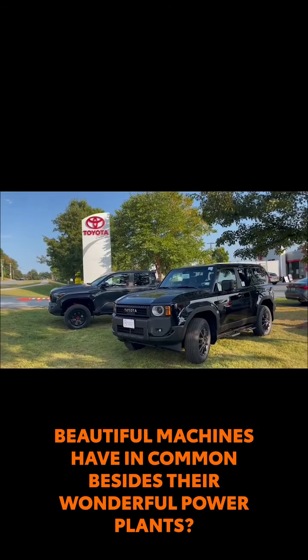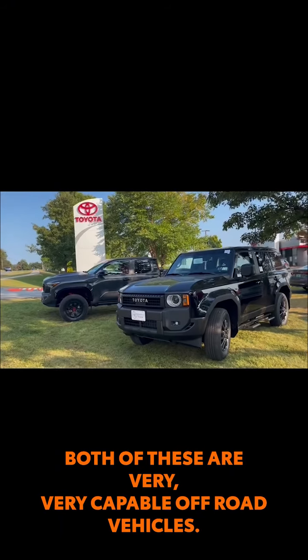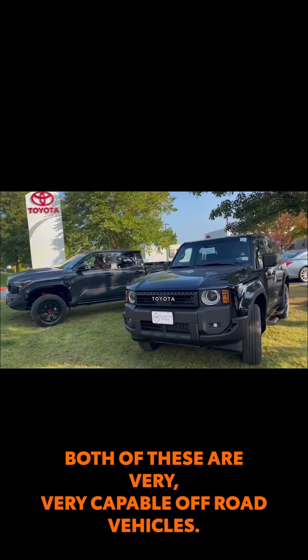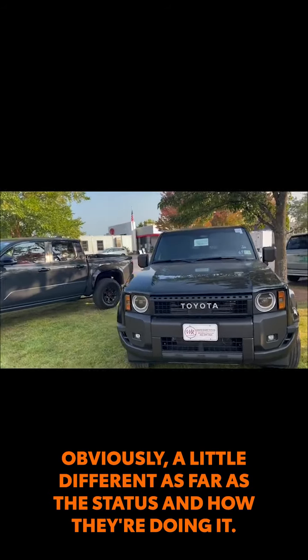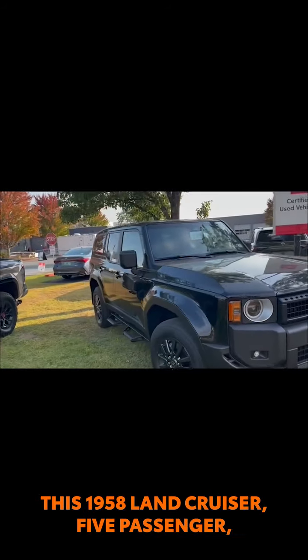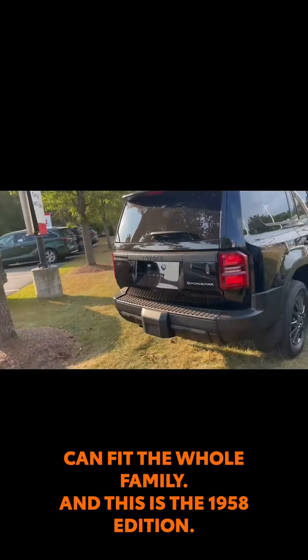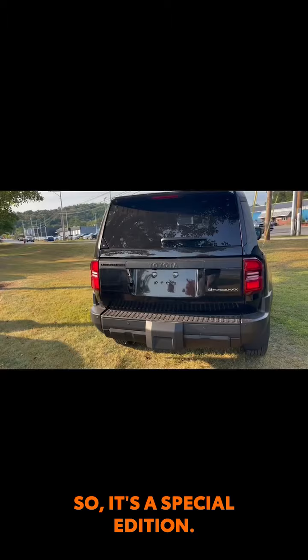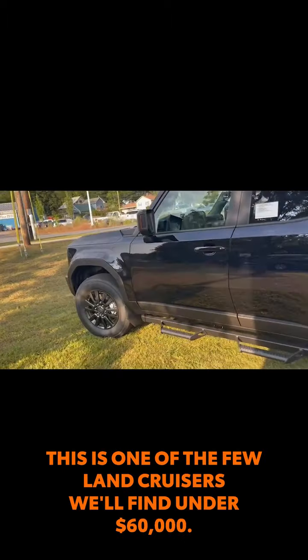What do these beautiful machines have in common besides their wonderful power plants? Both of these are very, very capable off-road vehicles. Obviously, a little different as far as the status and how they're doing it. This 1958 Land Cruiser, five-passenger, can fit the whole family, and this is the 1958 edition, so it's a special edition. This is one of the few Land Cruisers we'll find under $60,000.